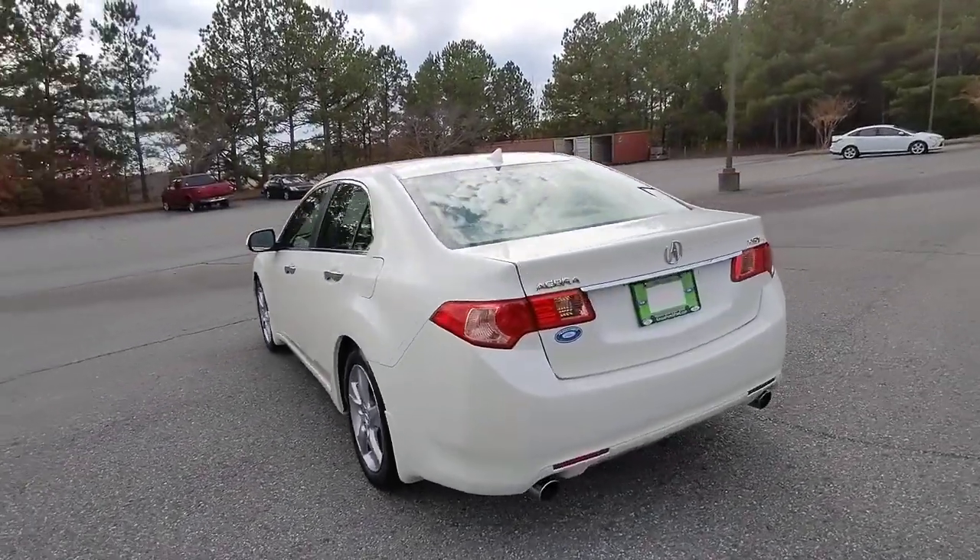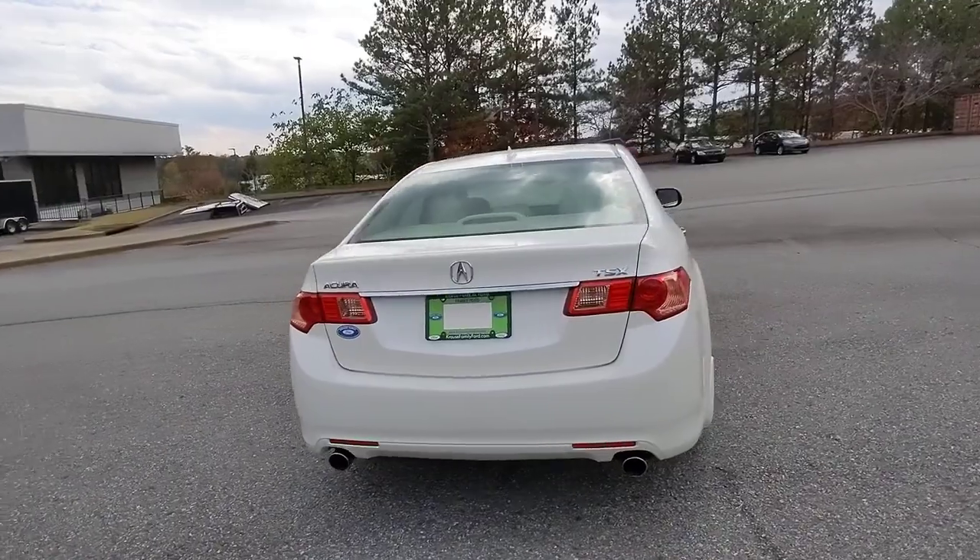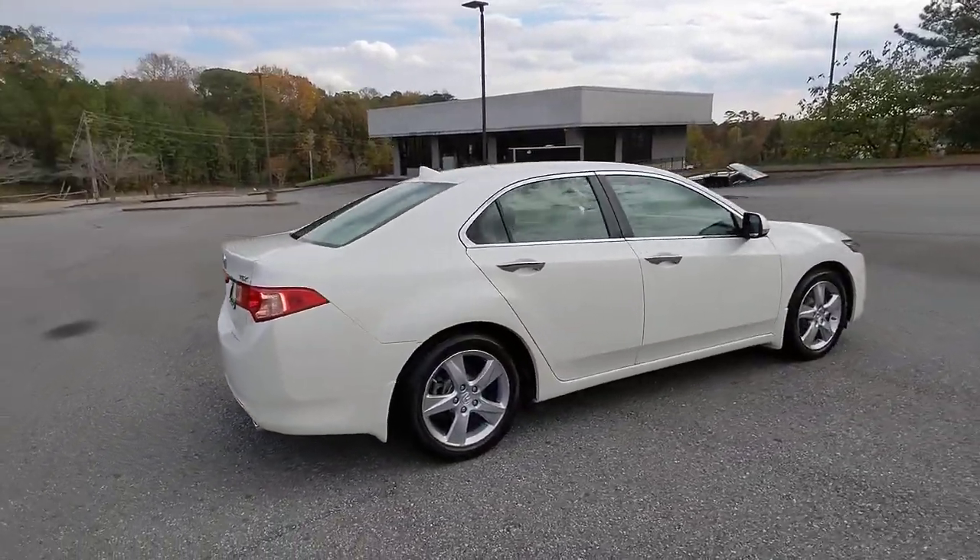Our staff will toss you the keys and give you an outstanding customer experience. The following are some of this vehicle's highlighted options.